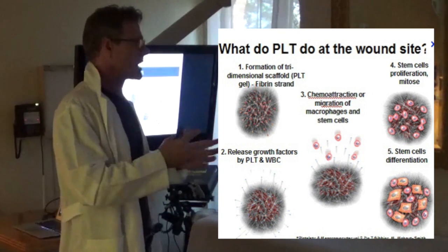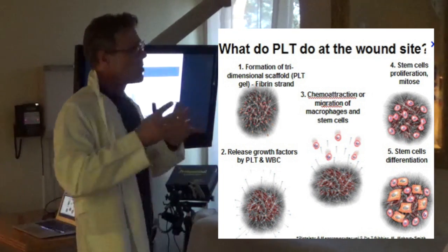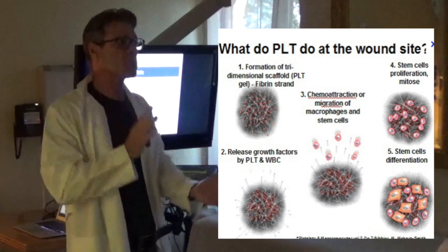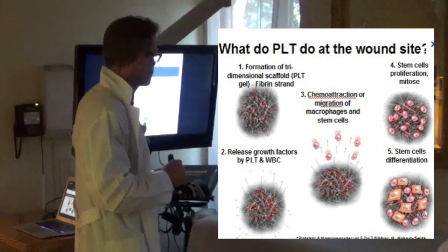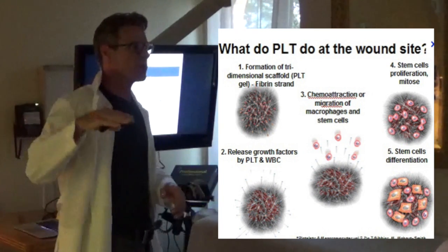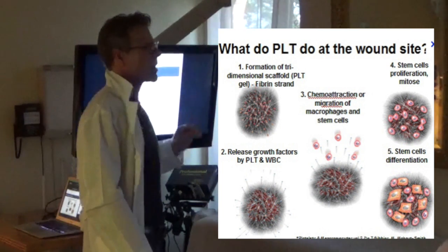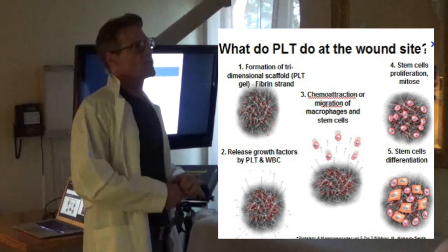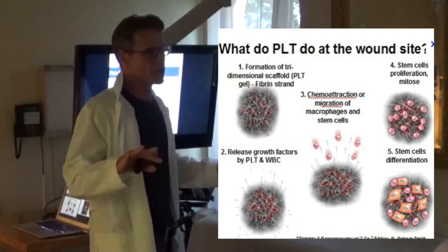Platelets are not there to clot — they're there to heal. They're there so that when that graft forms, enough growth factors are released. These growth factors attract stem cells into the graft, and those stem cells lodge themselves in that graft. There are many different types of growth factors — some attract the stem cells into the graft, while others tell the stem cells to start multiplying.